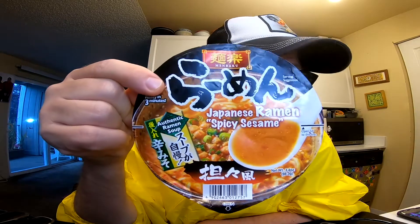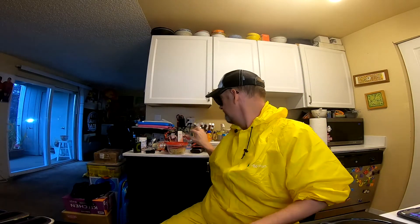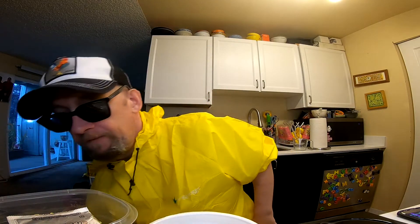This is Minraku Japanese Ramen Spicy Sesame. Haven't tried this one. There's a pretty broad range of varieties from Minraku — and I have high hopes that this will indeed float your dirigible.